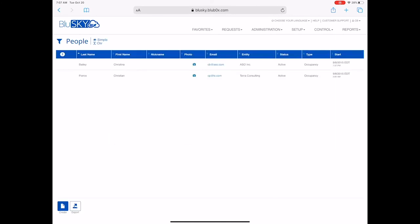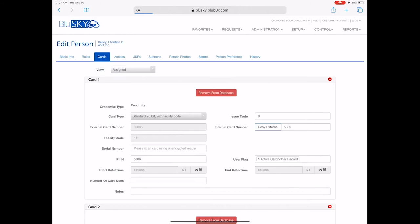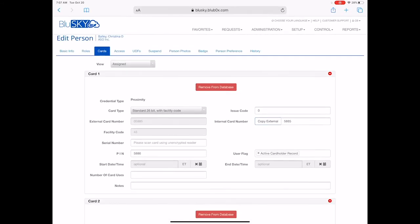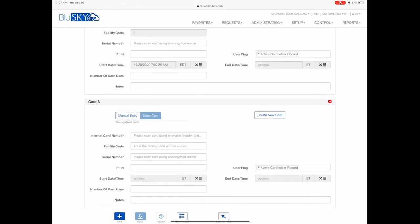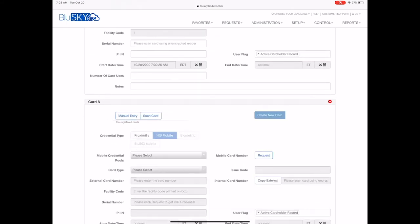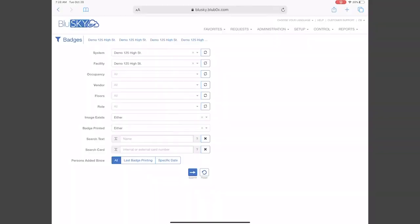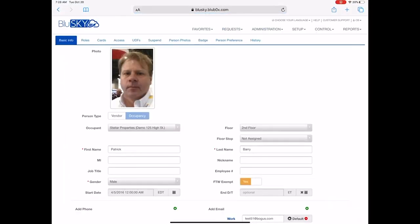BlueSky provides simplified credential and access management with lots of flexibility in the type of credentials it supports. Credentials can be assigned through automatic credential creation and assignment, manual data entry, credential pre-registration, credential import, mobile credential integration, API credential integration, and on-the-fly biometric credential enrollment.